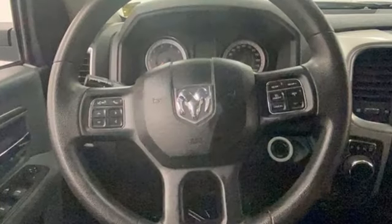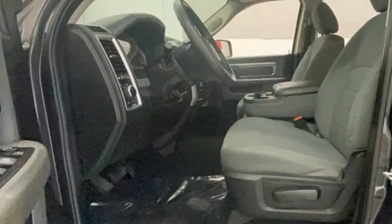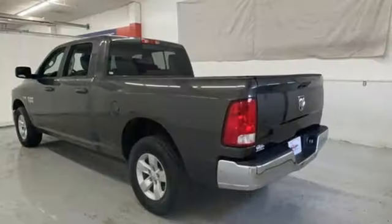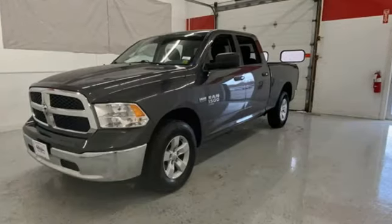V8 engine, four-wheel drive, driver selectable mode, active grille shutters, streaming audio, wireless phone connectivity, manual tilting steering column, aluminum wheels, electronic shift on the fly, and automatic transmission.